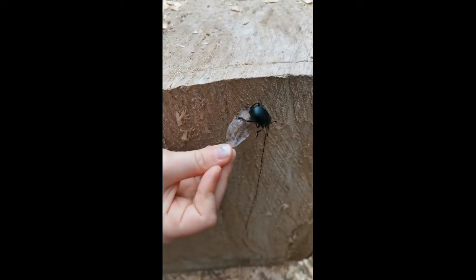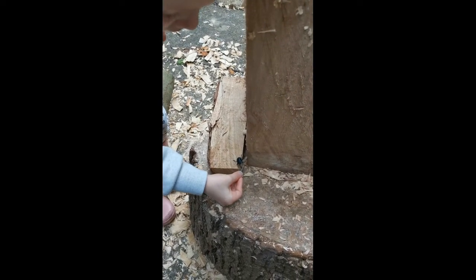Anyway, these cute little creatures are usually found in southern and central England and in Wales. You can see them usually between April and June, which is when I filmed this with my daughter in our back garden.